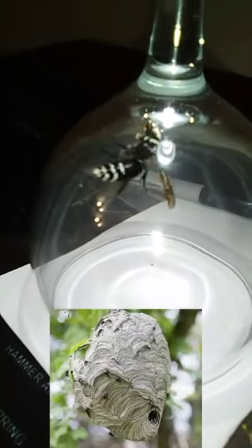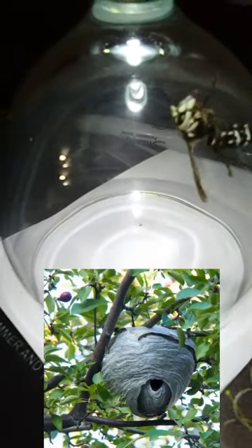Their nests can get up to three feet tall. They really don't pose a threat to humans because they make them way up in the trees, and so long as you're not poking their nests, they're not aggressive. Their nest reminds me of the old cartoon hornet's nests — I think that's where they got that from.